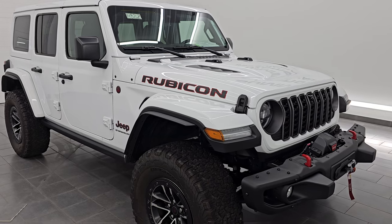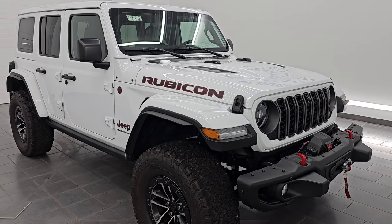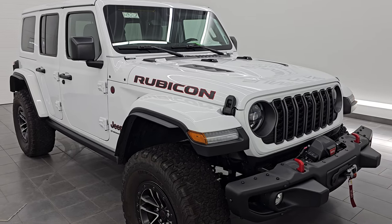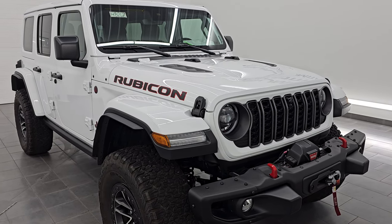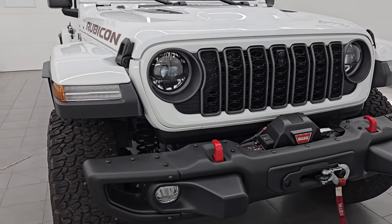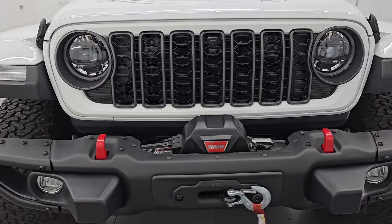This Jeep has been fully safetyed and inspected by our service shop per the state of Wisconsin inspection process. It has a fresh oil and filter change, all the fluids have been checked and topped off, and it is 100% ready to go. This is a one-owner clean title history, clean Carfax out of Michigan.